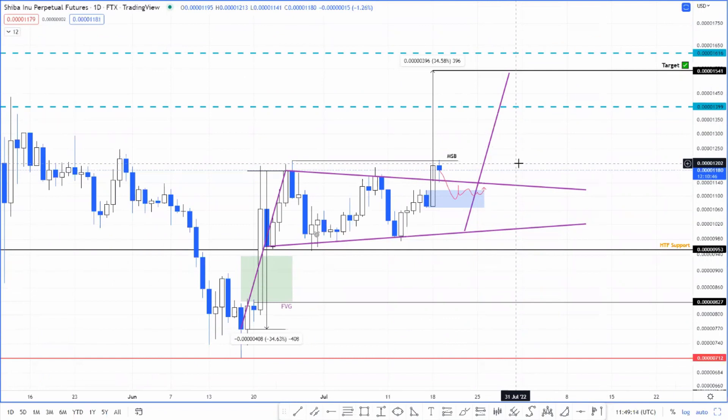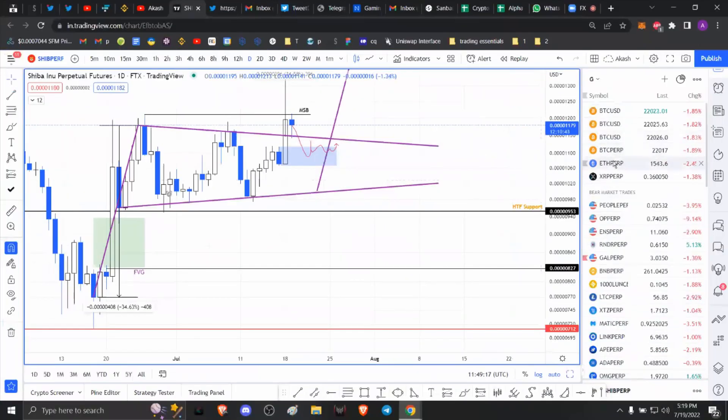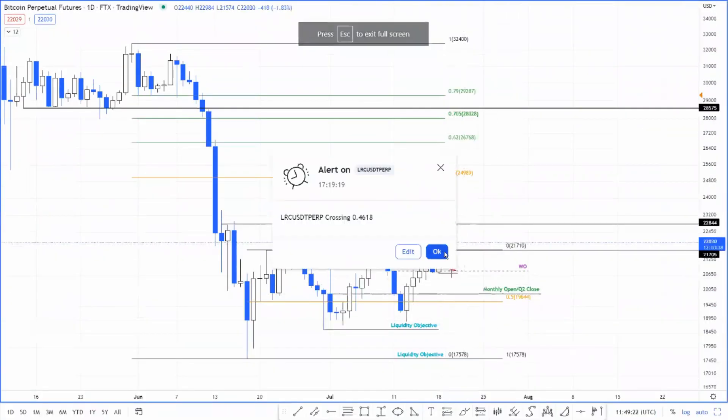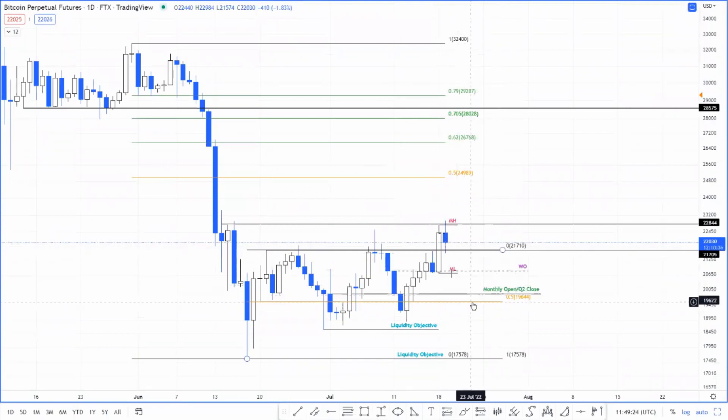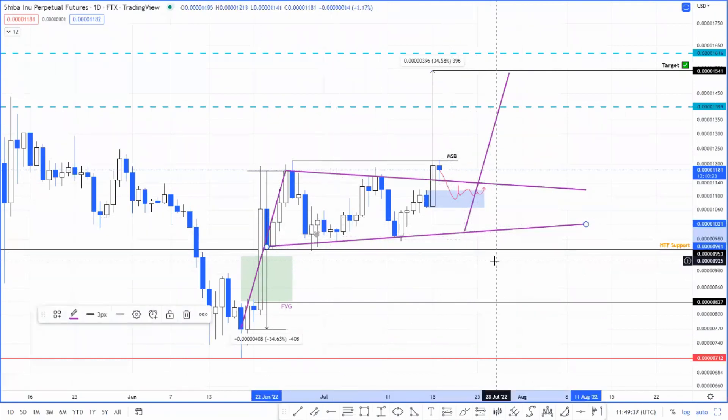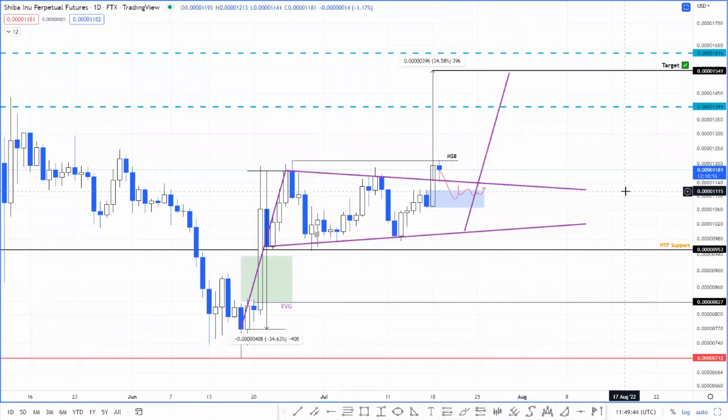In the case that Bitcoin price fails to stay above the 50 moving average — basically the midpoint of this range at 19.6K — that's a very bad sign, and you can expect Shiba Inu to collapse down to the pennant's lower trend line. If we get a daily candlestick close below the high time frame support level at 0.000000095, that's a really bad sign for Shiba Inu, and you can expect at least a 13% drop that will fill the FVG formed here on June 21st.